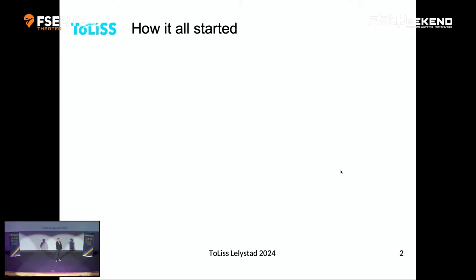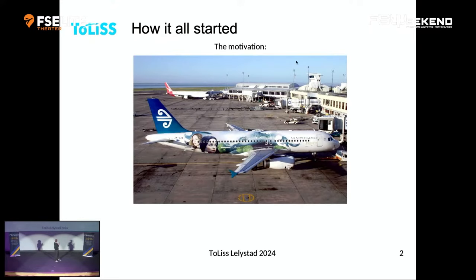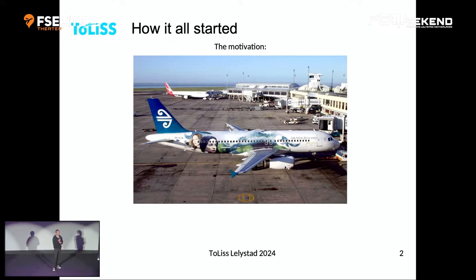When it comes to history — how did it all start? In our case, you can sum up the motivation with a single picture. I was living in New Zealand when Air New Zealand received their very first Airbus A320. I always loved A320s, and it was Lord of the Rings hype. When I saw that thing, I came back home and thought, I want this on my flight simulator — and it didn't exist. So I thought, I'll do it myself. How hard can it be?